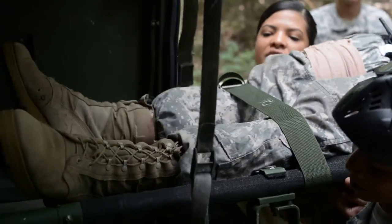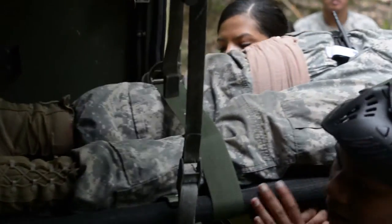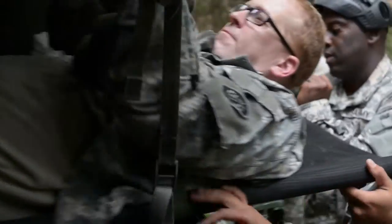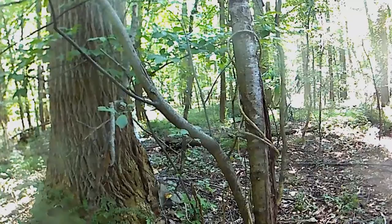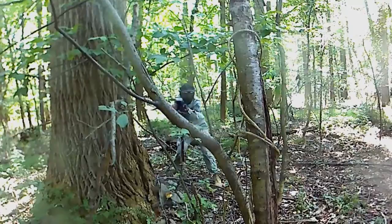Everyone should have an idea of how to help the buddy next to you, because if I'm the only CLS-qualified soldier and I'm the one that goes down, what's going to happen? For the 29th Mobile Public Affairs Detachment, I'm Specialist Naya Patton.